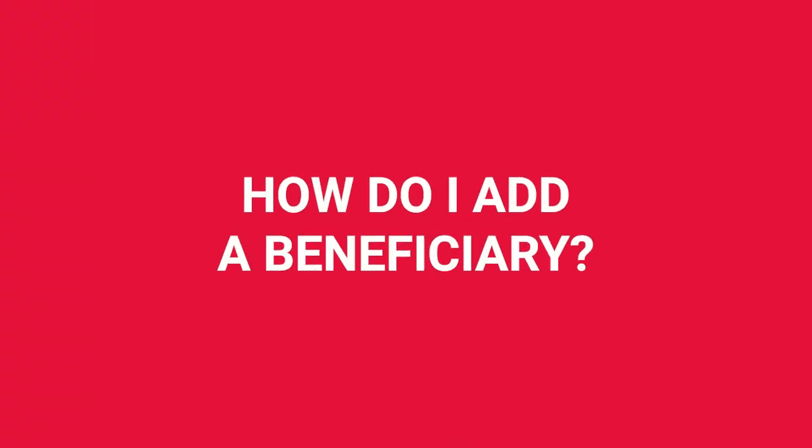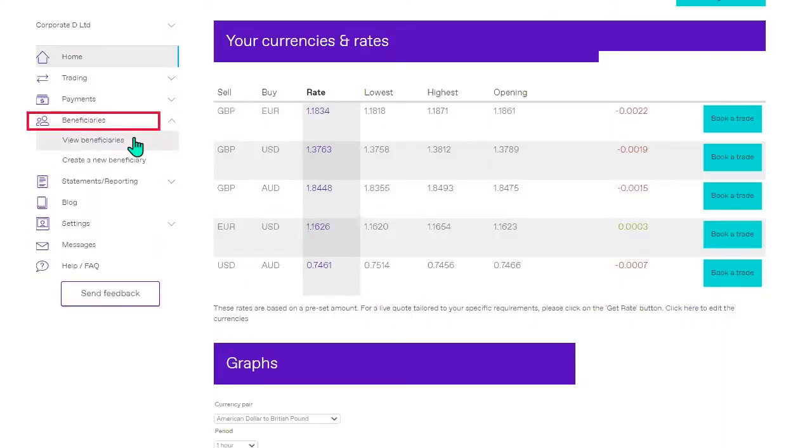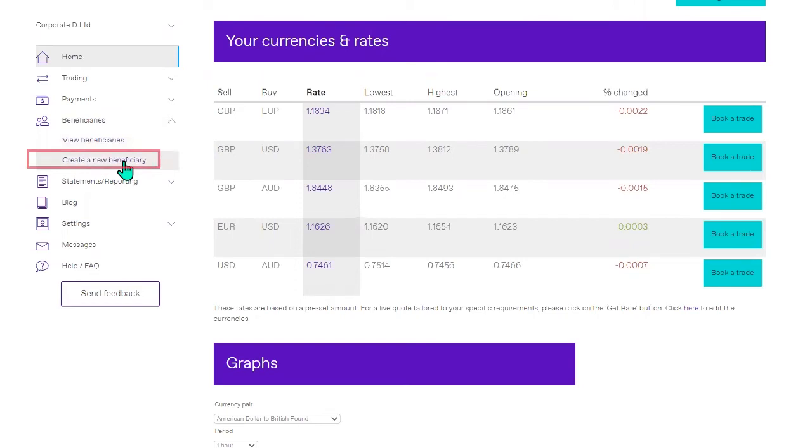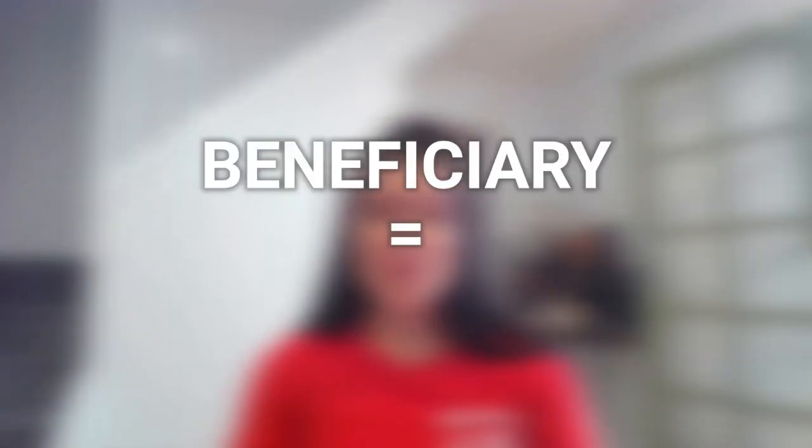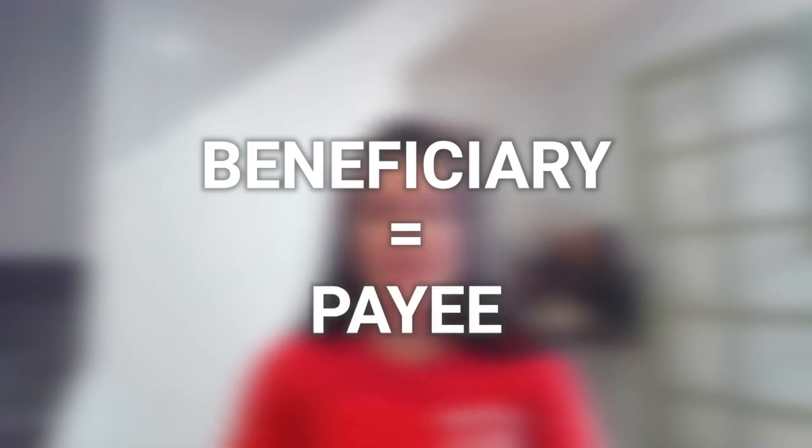How do I add a beneficiary? Once you're logged in, click on the beneficiaries drop down tab on the left menu, click on 'create a beneficiary' and then we will ask you the relevant questions required to make a payment overseas. Just remember that 'beneficiaries' is just a fancy word for your payees, and you can save as many beneficiaries or payees as you like online — they'll be there ready and saved for any future transfers overseas.